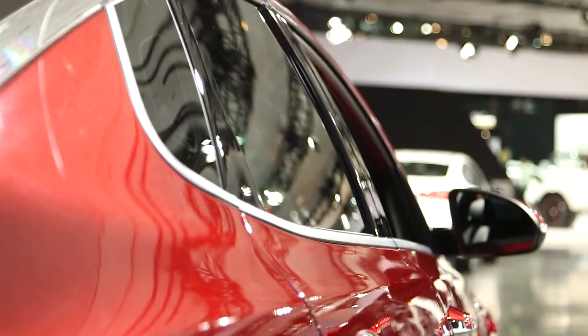Kia's made a lot of changes to the 2016 Optima. One thing that stays the same, though, is its 10-year, 100,000-mile warranty. They haven't announced pricing on the new Optima yet, but they do say to keep your eyes open for it in showrooms by the end of the year.